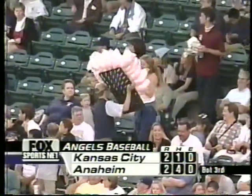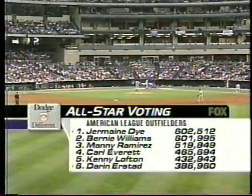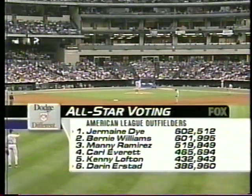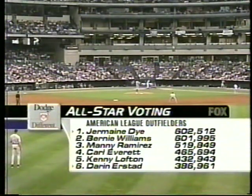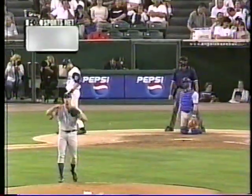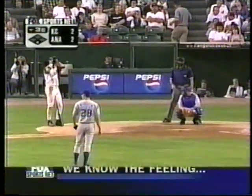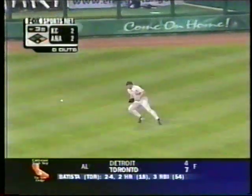We go to the bottom of the third — 2-2 ball game. All tied at two runs apiece. Bottom half of the third at Edison International Field of Anaheim. Let's check out the Dodge All-Star voting. American League outfielders — Jermaine Dye leads the way and he has a chance to go back to Atlanta where the game will be played this year. He's kind of a surprise leader. But what about our guy Erstad, who leads the world in hits? Erstad just got a vote down here — keep those votes coming. Those numbers have to be a little bit higher for Darren. He is certainly better than 6th in the American League. Darren singled his first time up. Line drive to left — it's another multiple hit game, and now it gets by Damon.